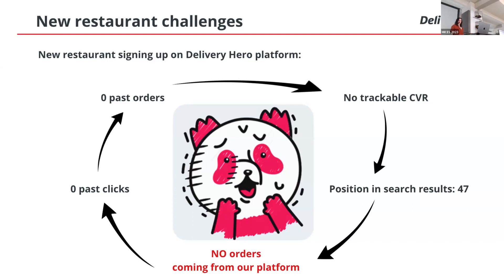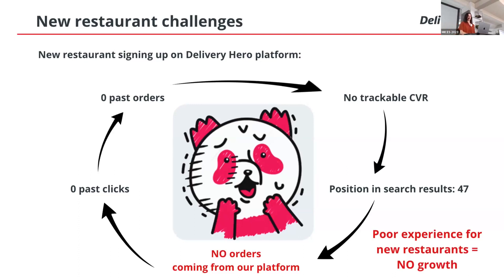Why do we care? On one hand, this issue doesn't affect users because they simply don't see it, and new restaurants make up a small fraction of our catalog. However, this is basically how we grow — we grow by new restaurants joining our platform. If we don't provide a good experience for them, they will either leave or stop joining, and we won't be able to grow as a platform. That's why this is an important problem for us at Delivery Hero. And that's what is called the Cold Start Problem.